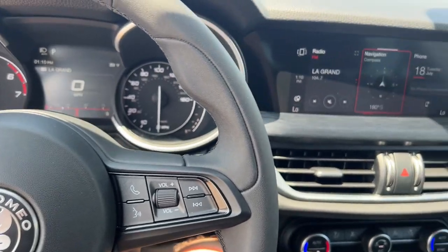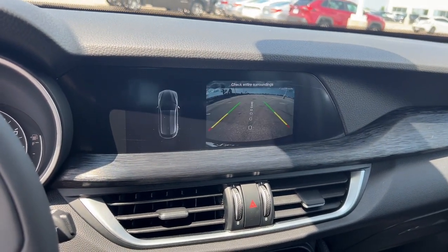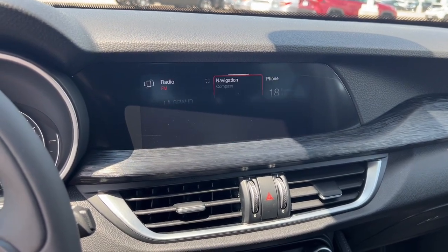Push start engine. This is your navigation compass, rear backup cam, and overhead parking sensors.